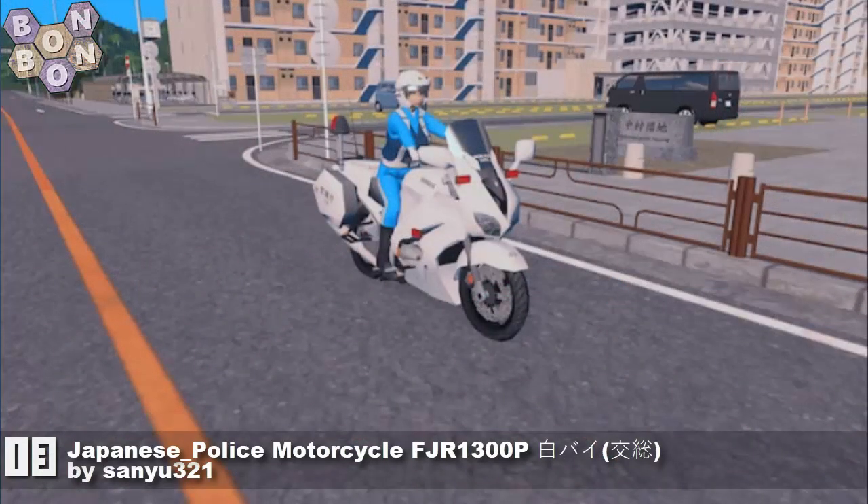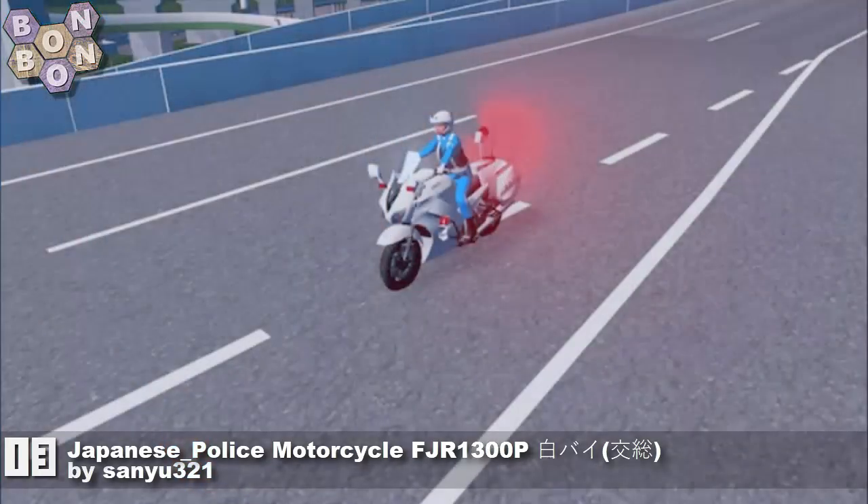Number 13, the Japanese Police Motorcycle FJR 1300P by Senu321. The only difference between this and the earlier entry that I can tell is the 1-17.